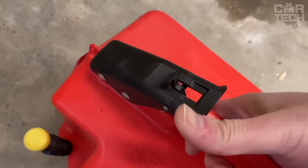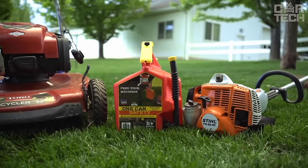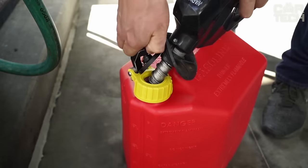There are convenient handles at the bottom for carrying the canister and comfortable pouring of fuel. In short, it is an excellent choice for refueling not only cars but also garden equipment.